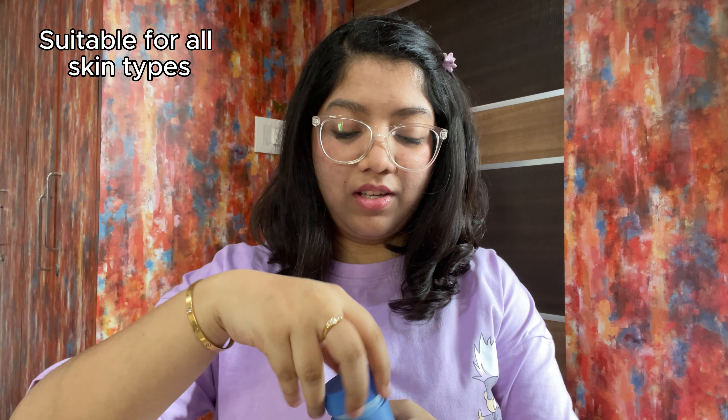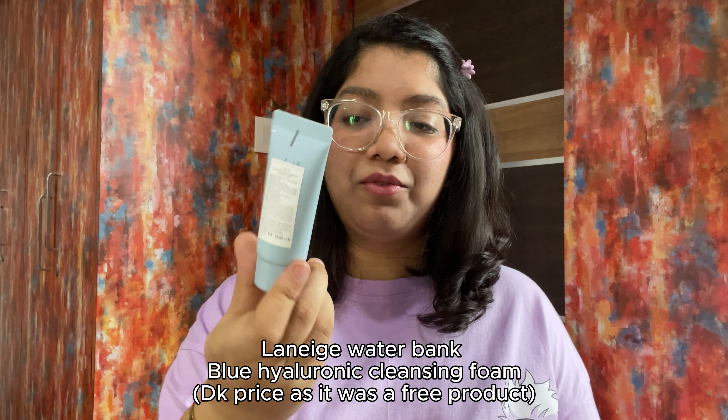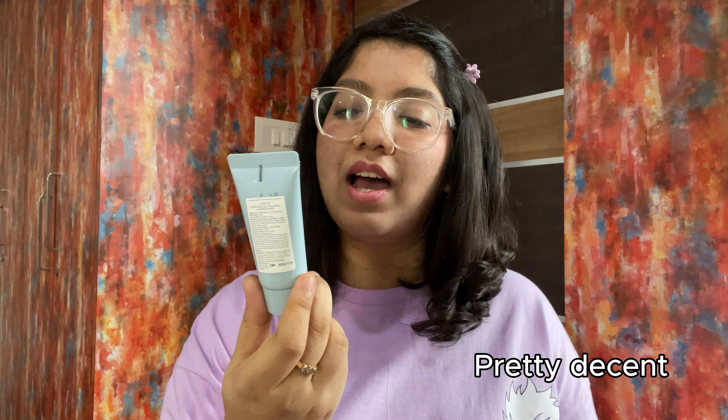Hey guys, welcome or welcome back to my YouTube channel — welcome to another monthly faves, June edition. Before we get into the video, I want to let you guys know my braces are finally off. This is actually the second time I've gotten my braces off. The first time was around 2019 and I didn't wear my retainer, so my teeth shifted again. This time the doctor gave me a permanent retainer. So yeah, let's hop into the video!